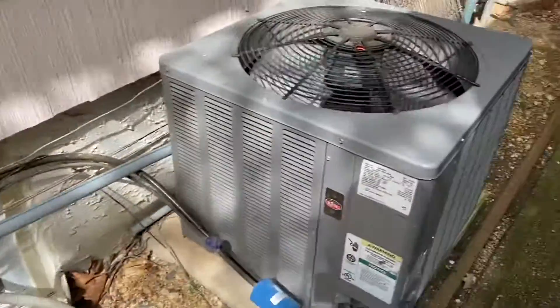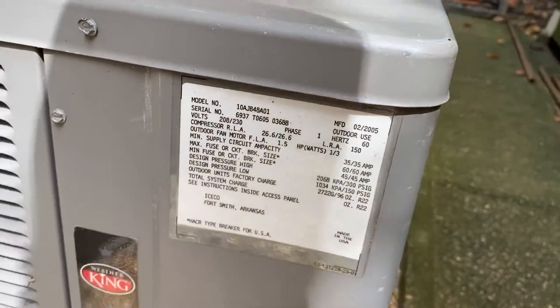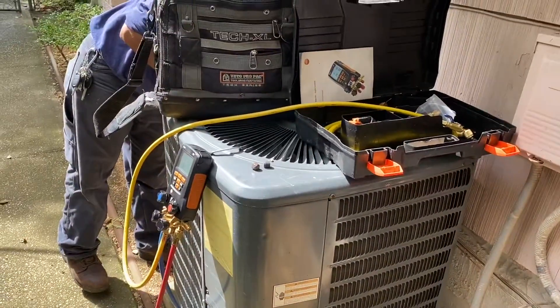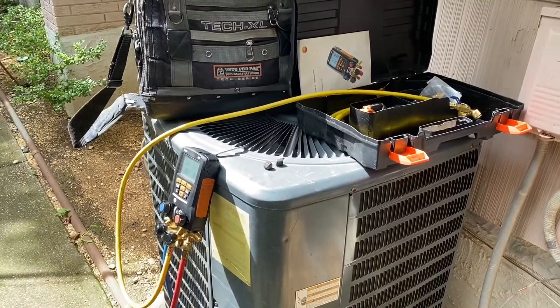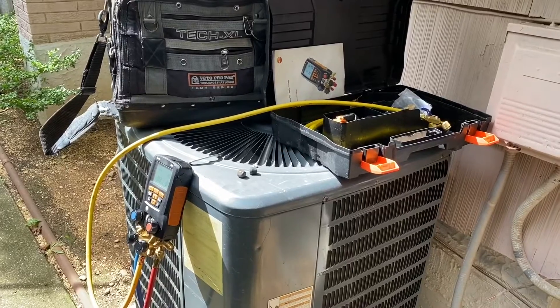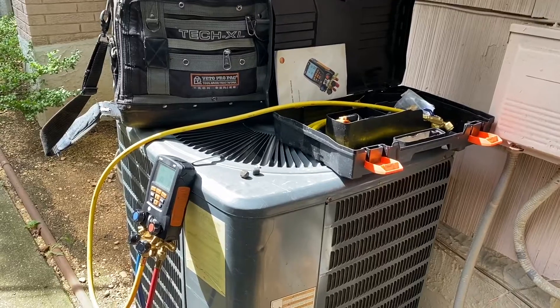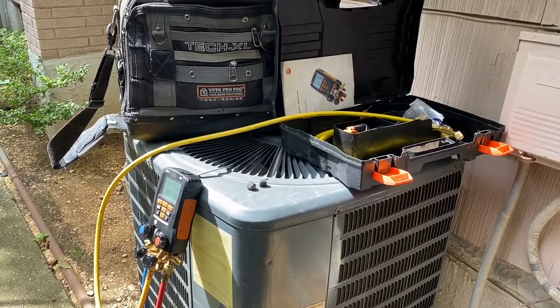Definitely no recent maintenance on this one — you can see tons of leaves inside there. Another R22 system. So here's what we're going to recommend: because of the age, number one, replace the equipment. Number two, add refrigerant, and on an older system you might as well add some dye and a sealant with it. We'll see what the homeowner wants to do.